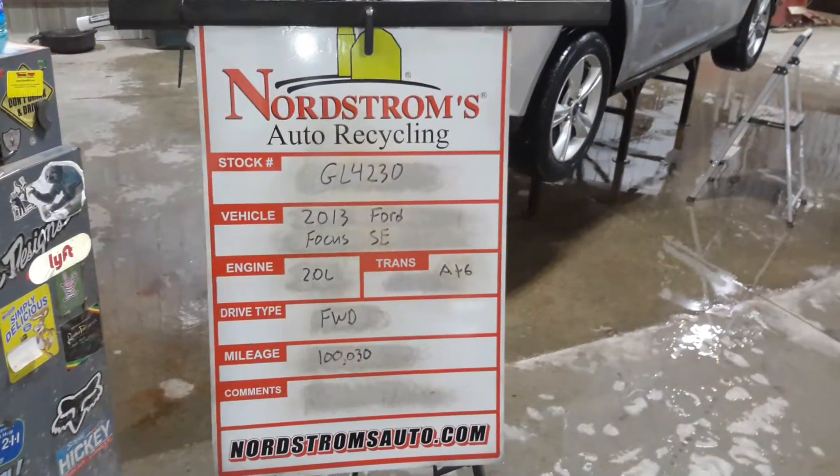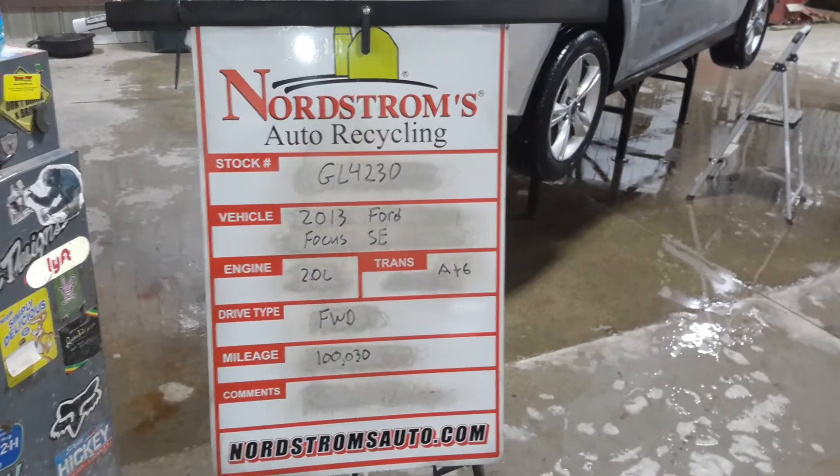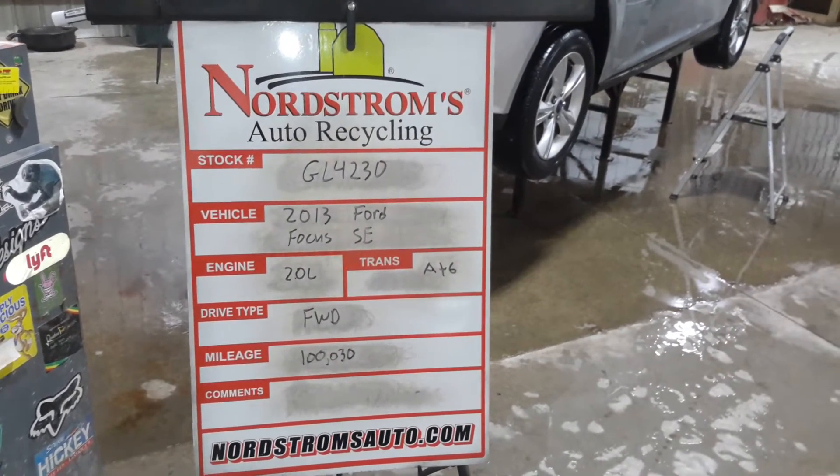Number GL4230, 2013 Ford Focus SE, 2.0 liter, automatic six-speed, front-wheel-drive with 100,030 miles.